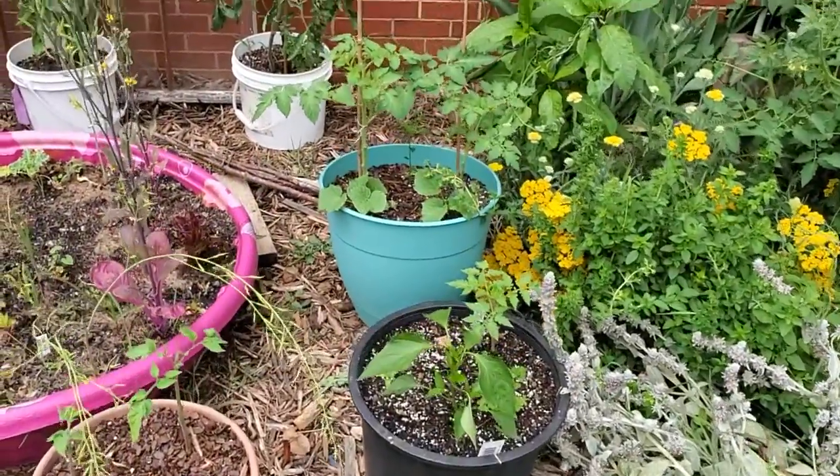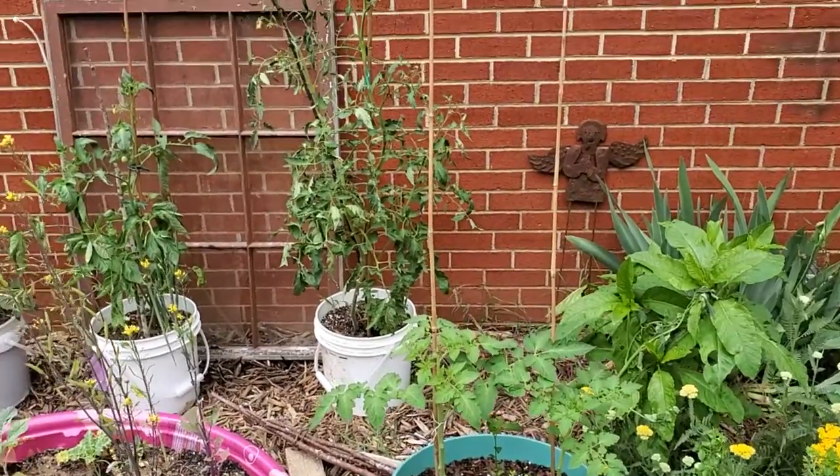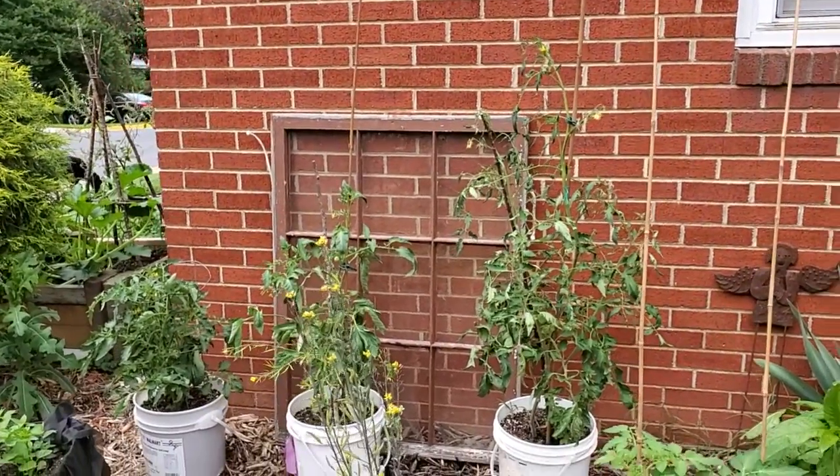Lots of peppers, lots of tomatoes, and more cucumbers and squashes — all the warm weather crops are doing great here.